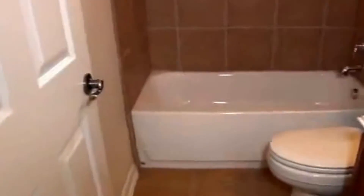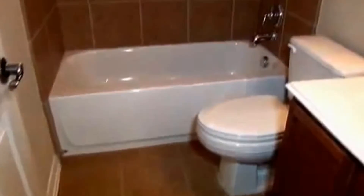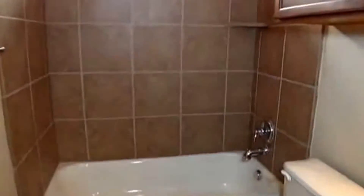This is the hallway bath with a tile shower and shower-tub combination. And this is bedroom number three.